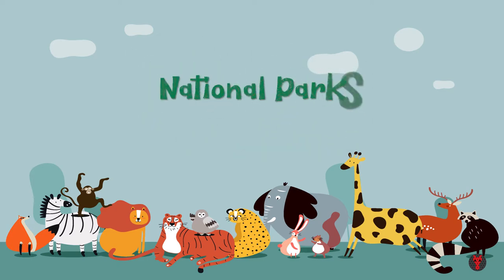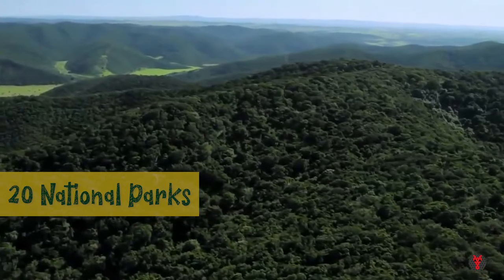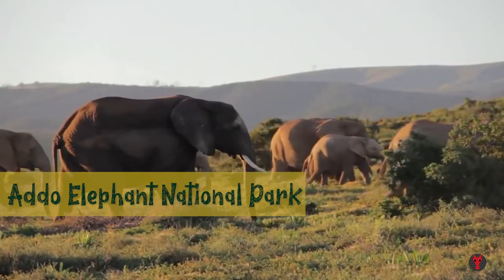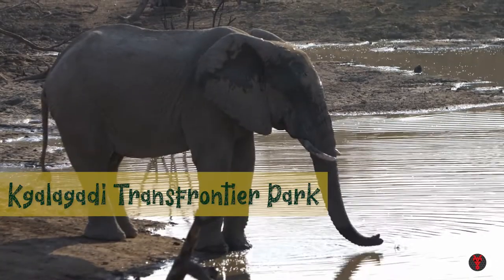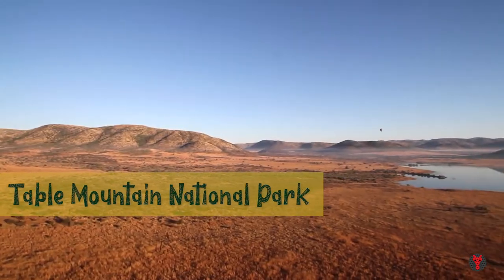South Africa has 20 national parks, with Kruger being the biggest of all. Some of the other most popular ones are Addo Elephant National Park, Pilanesberg National Park, Kgalagadi Transfrontier Park, Mountain Zebra National Park, and Table Mountain National Park.